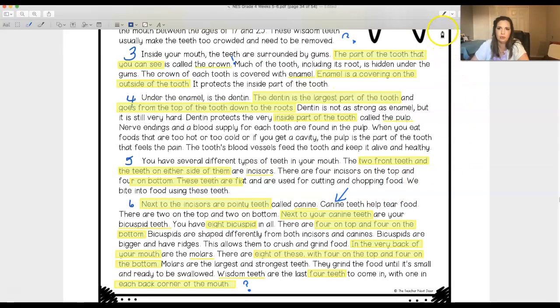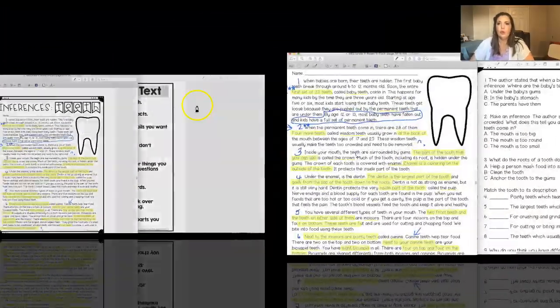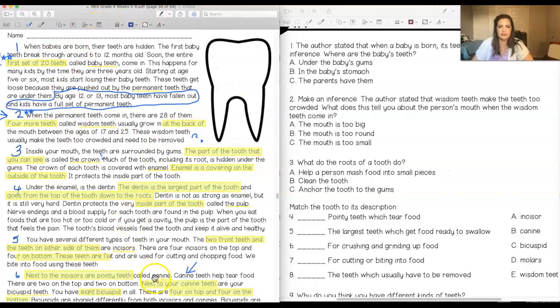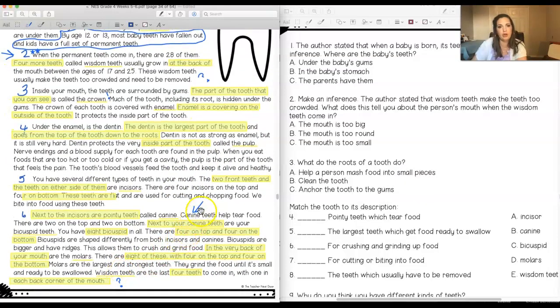We're going to go ahead and go to our questions now. One more thing I forgot to tell you — you're probably wondering why I marked everything up with yellow. It told me to underline words I didn't know, and there were a lot. However, using my context clue strategy, I noticed that almost every single one of those words had a definition given in the text. They told me baby teeth are your first set of 20 teeth, wisdom teeth are four teeth at the back of the mouth, and the crown is the part of the tooth you can see. All of this highlighted is where they gave me the definitions.